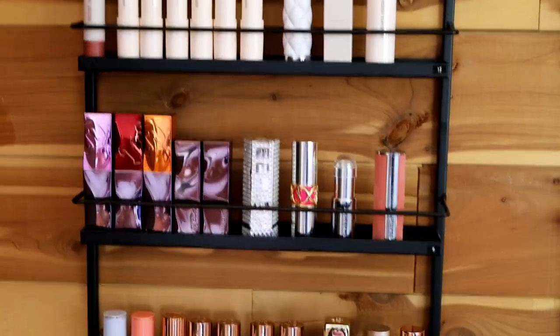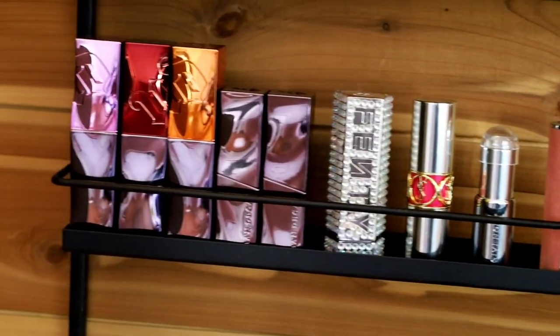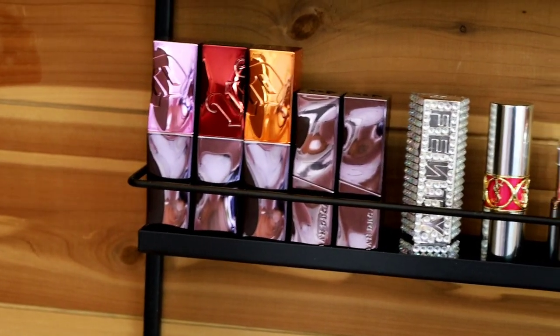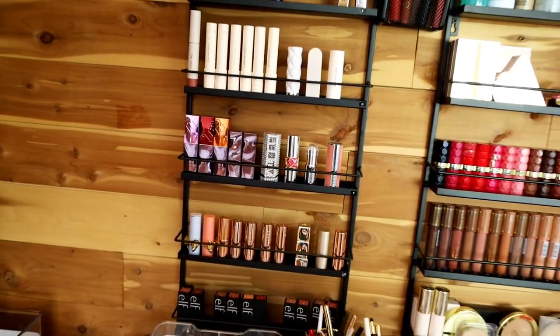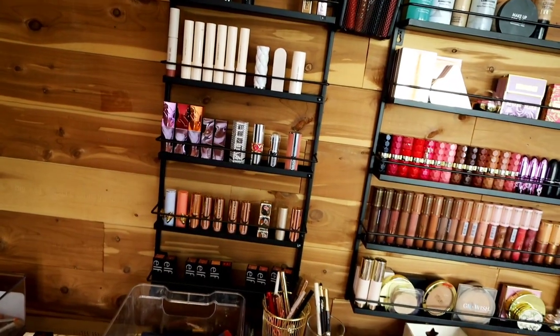By the way, that Fenty lipstick is not the $500 one — that's my DIY project. Here I have all my golden lipsticks at the bottom, and you can see some ELF lippies.